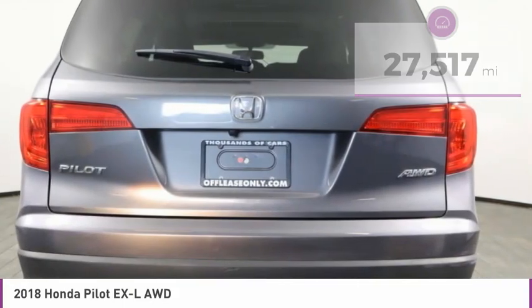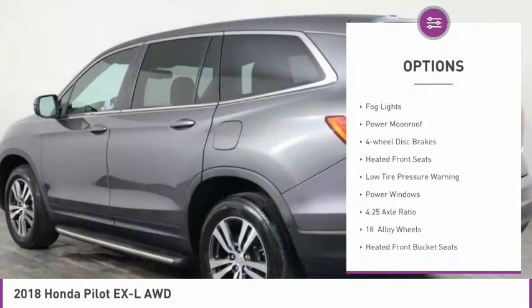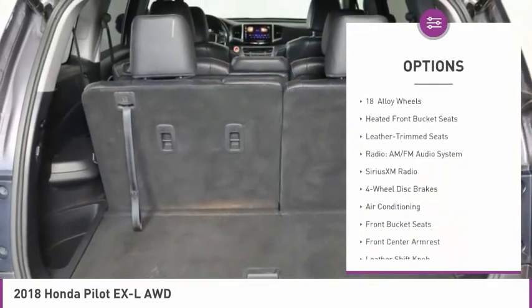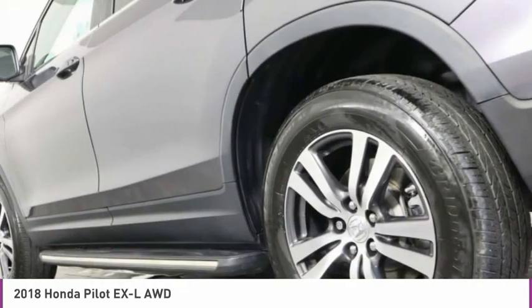Here are some of this vehicle's great options: electronic stability control, alloy wheels, power lift gate, brake assist, fog lights, power moonroof, four-wheel disc brakes, heated front seats, low tire pressure warning, and power windows.